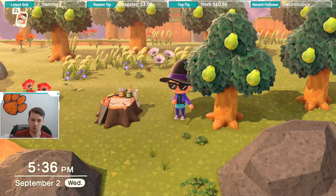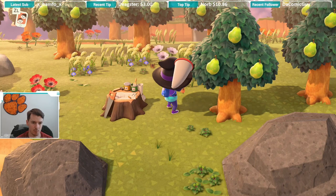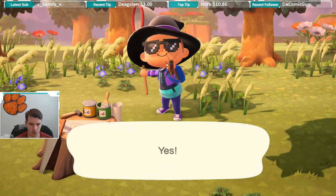YouTube, what is up? If you look right above my character, above the hat right now, I believe we have a cricket — and we do.